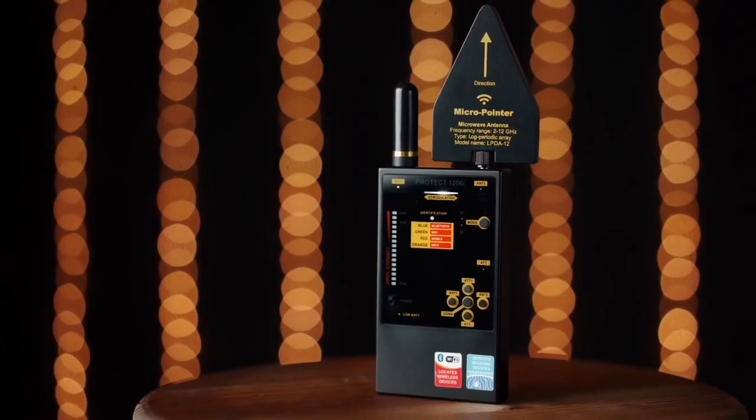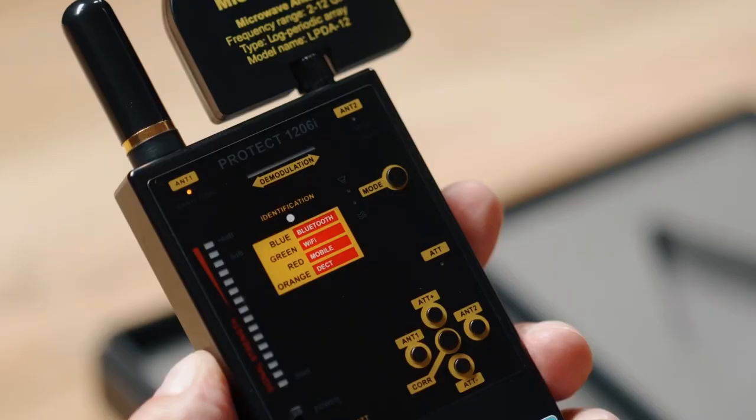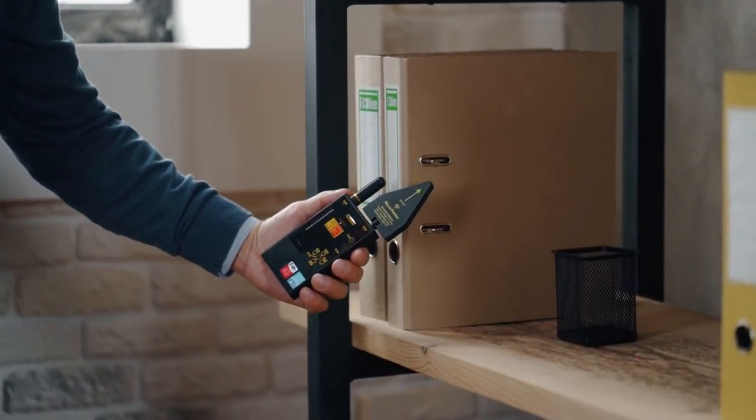GSM, Wi-Fi, 4G, and Bluetooth — regardless of the bug's use, they will be found. For 20 hours of operation, two AAA batteries are required. The cost is about $680.